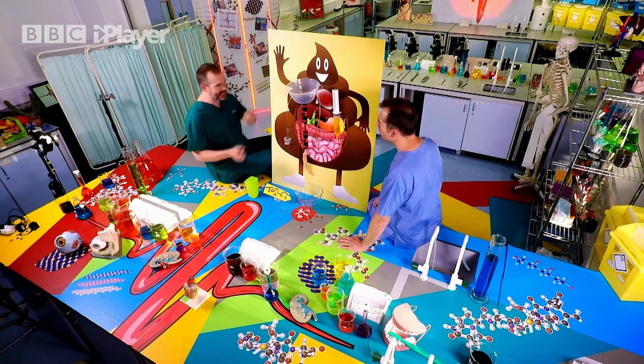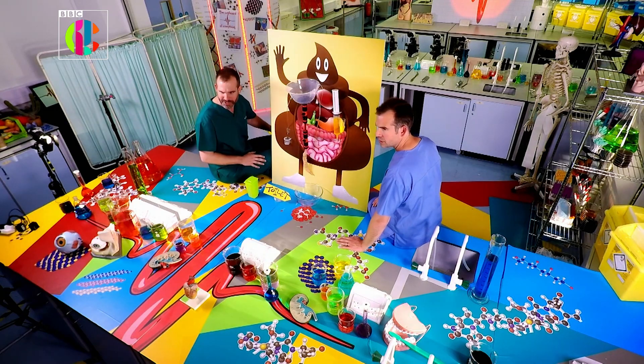It's your recycled red blood cells that turn your poo brown as they make the journey from your spleen to the toilet. And to show you how this happens, I've created this extremely scientific model of the entire process.